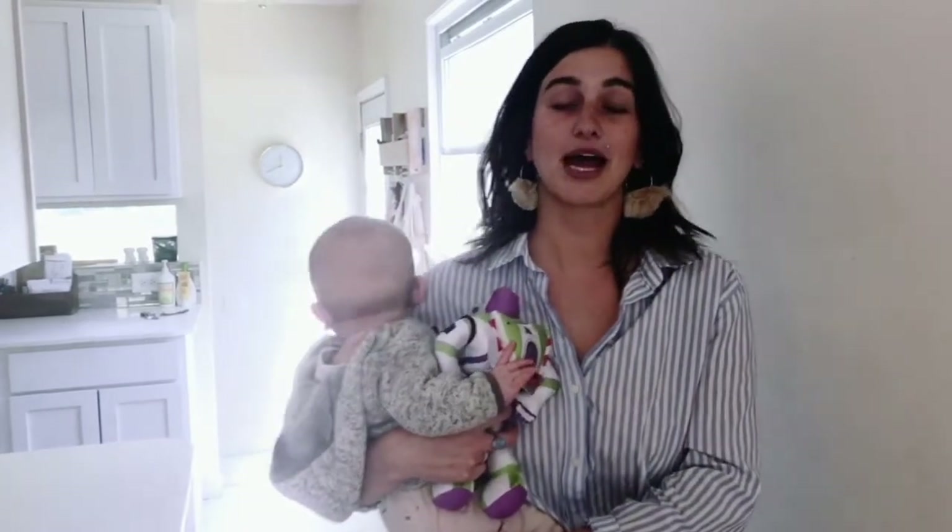And inside too — sometimes at my house when the light comes in in the morning, it is just so beautiful and it does this golden thing on the walls. I love utilizing that time of day.